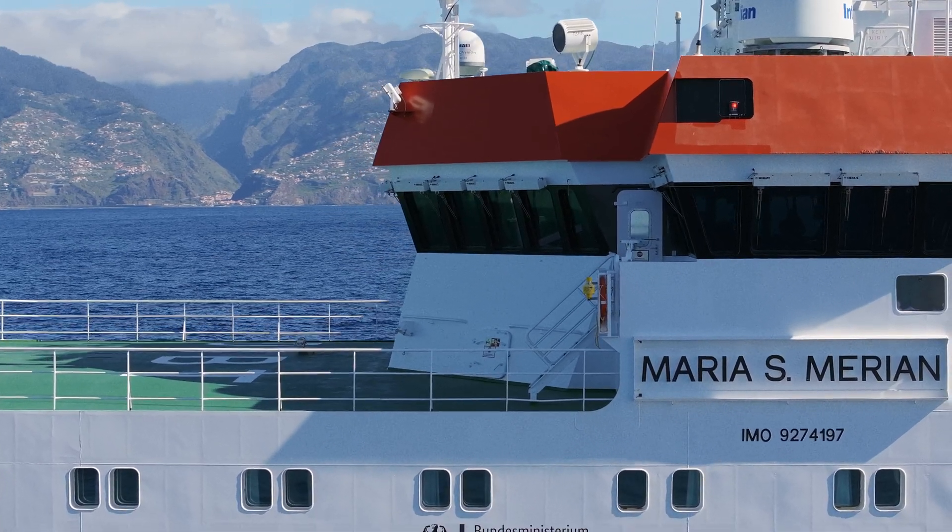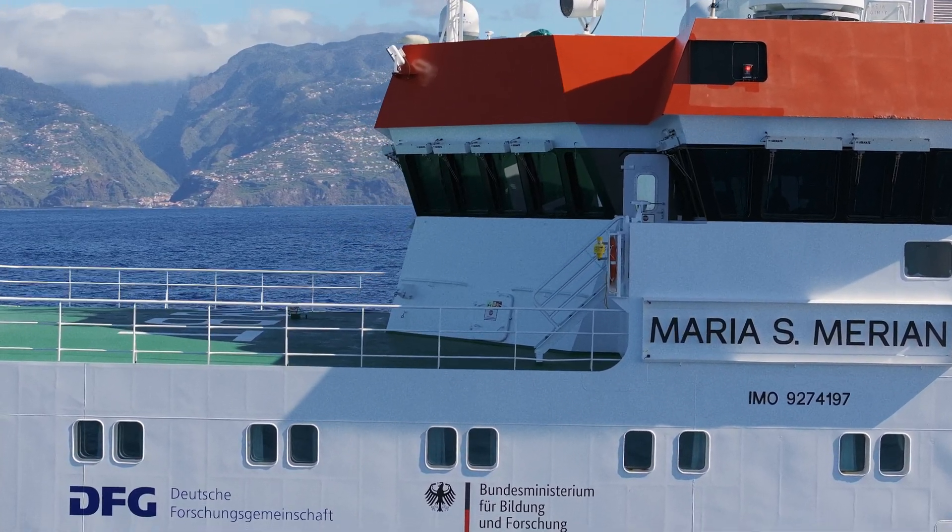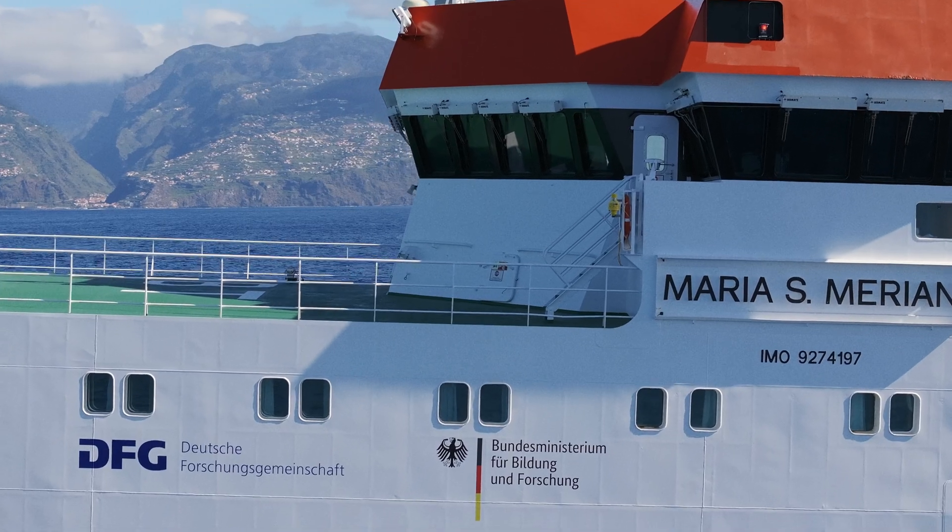The deep sea is so exciting because it is the last unexplored frontier. I'm Karen Osborne. I'm a curator at the National Museum of Natural History and the Smithsonian in Washington, D.C.